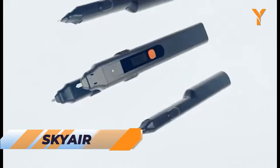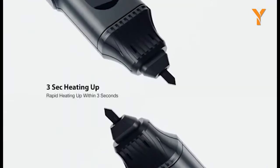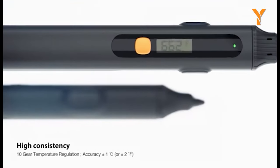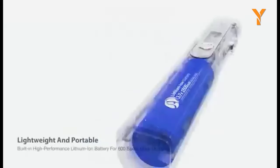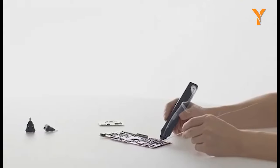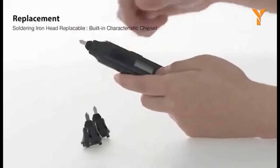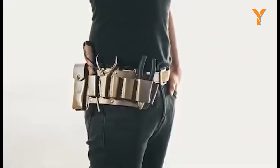Take your soldering skills to new heights with the Sky Air. This cordless pen-style soldering tool revolutionizes your soldering experience. Say goodbye to waiting for heat-up and the hassle of external power supplies and interchangeable heads. With its internal heating element, Sky Air heats up rapidly and efficiently, unleashing endless possibilities for hobbyists, tinkerers, and electrical engineers. Whether you're working on electronics or pursuing other engineering endeavors, Sky Air has got you covered.